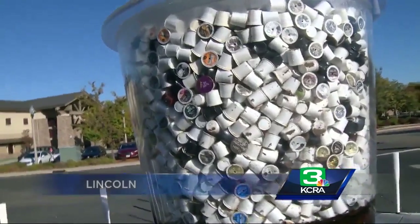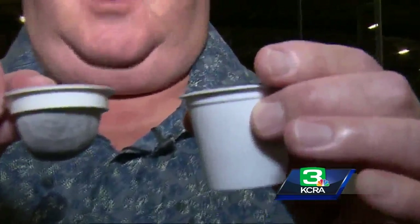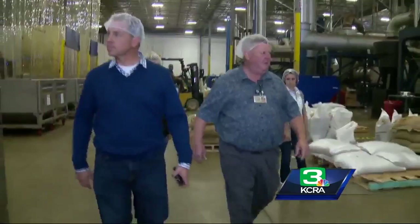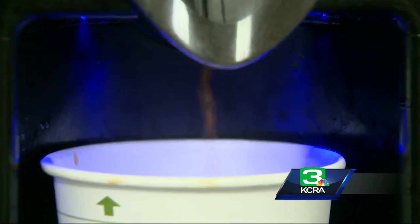Every 20 seconds, this is how many plastic K-Cups go in the landfill — 30 million a day go into a landfill. When Jim Rogers and his family-owned San Francisco Bay Coffee Company decided to get into the single-serve market, they wanted to do something different.